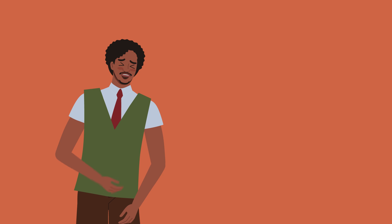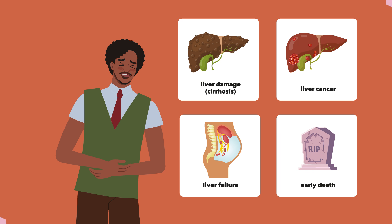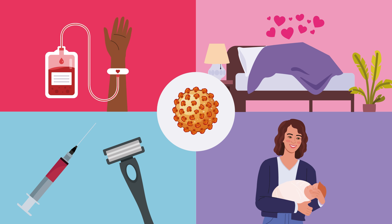Chronic hepatitis B affects the liver and may result in liver damage called cirrhosis, liver failure, liver cancer, and early death if left untreated. The hepatitis B virus can spread by blood transfusion, sexual contact, and sharing contaminated needles or razors. It can also be passed from mothers to their baby during childbirth.